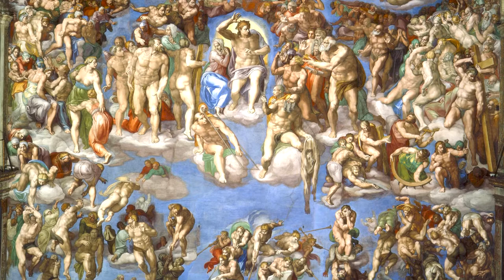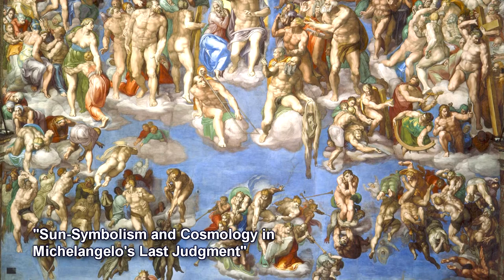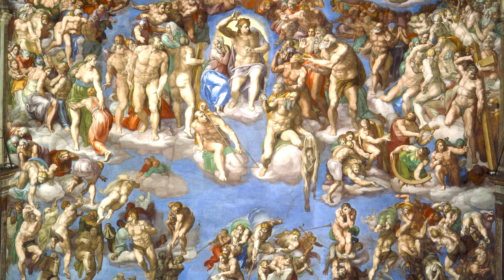But how is the Last Judgment designed overall? Valerie Shrimplin shows that the fresco has a three-dimensional design of a series of stacked ellipses, and also a two-dimensional design of a series of concentric circles, much as Dante imagined heaven. But what is the Last Judgment stripped down to its essential elements?